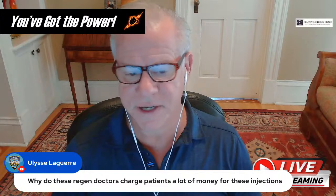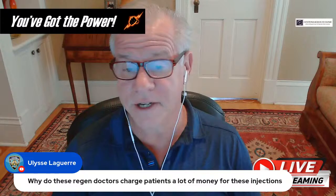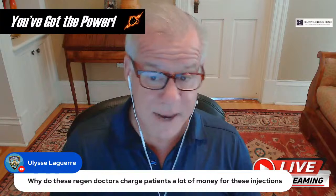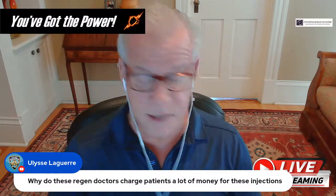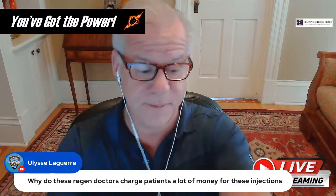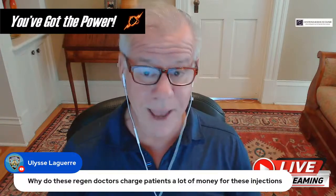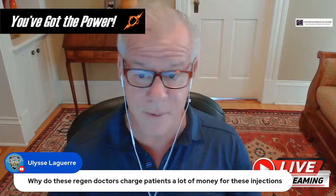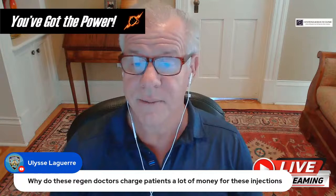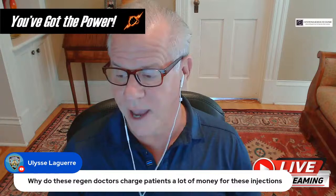Regarding why regenerative doctors charge so much: an example of something I think is ridiculous — Dr. Heisey from my clinic just had a patient who was charged upwards of $40,000 for IV exosomes to treat a severe structural low back problem. Forty thousand dollars later, the low back problem hadn't changed at all. That was a total waste of money — you can't treat a structural low back problem with IV exosomes.